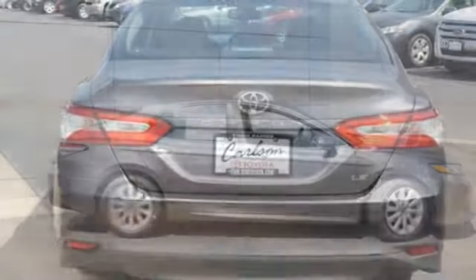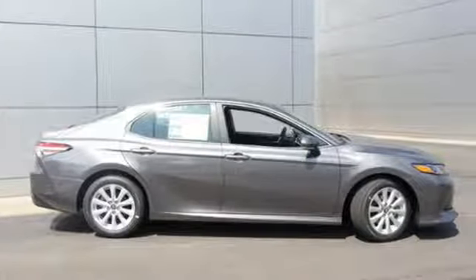Comfortable, Convenient Quality. Toyota — stop in for a test drive and make it yours today.